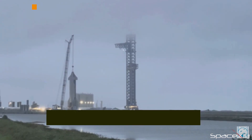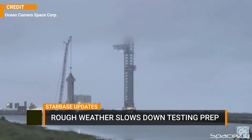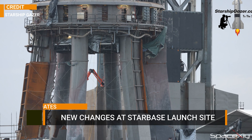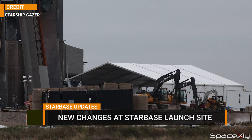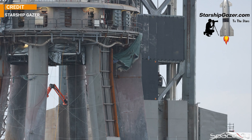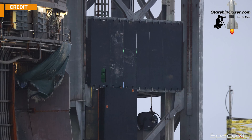The weather is still not great at Starbase. It is misty and overcast conditions over the SpaceX launch site in South Texas. A few days ago, Starship Gazer shared some photos of the launch site. Here we can see a new tent has been set up near the orbital launch mount. The cladding on the orbital launch integrated tower is quite clearly visible now, which is a good indication that the orbital test flight is not that far.